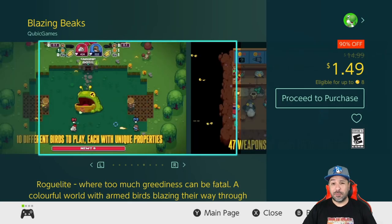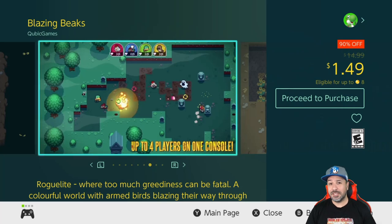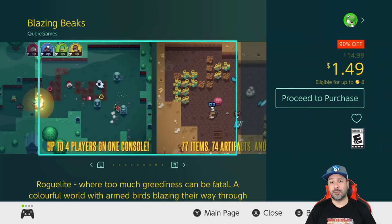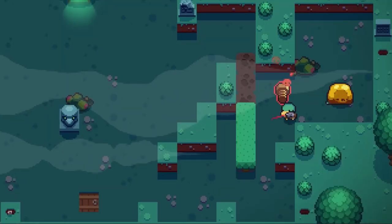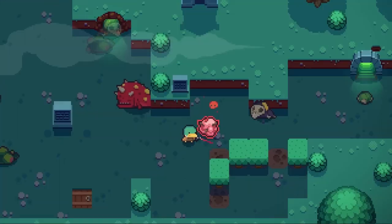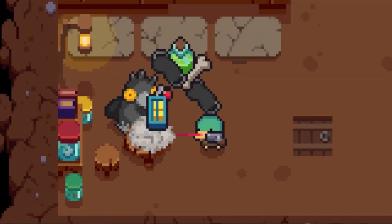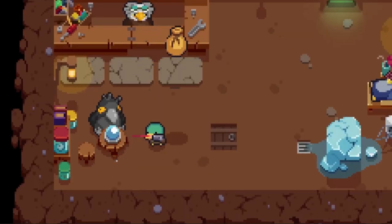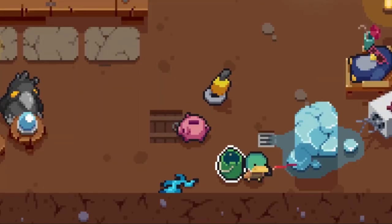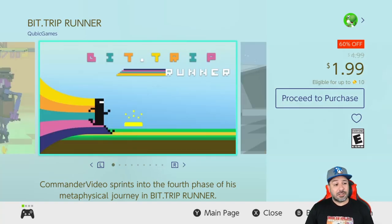Following that, we have one of my favorite twin-stick shooters: Blazing Beaks, 90% off for a dollar 49. I've talked about this game regularly at multiple price points, and at a dollar 49 it's a no-brainer pickup. If you're into roguelite twin-stick shooters, you have to get this game. On top of that, you can play it in co-op — it's just tons of fun.